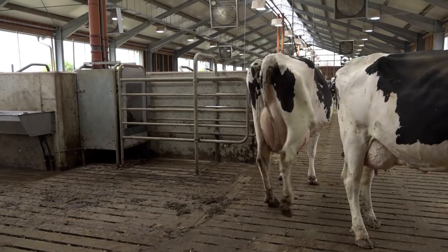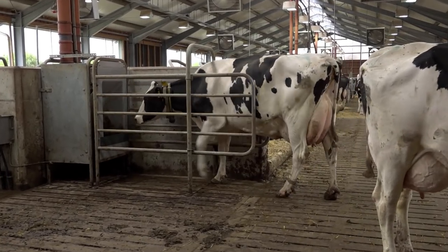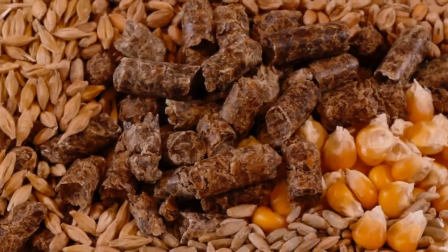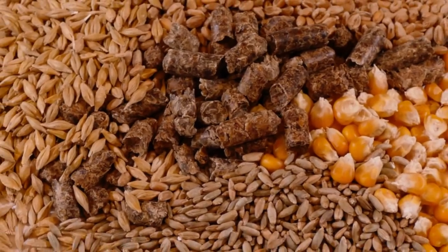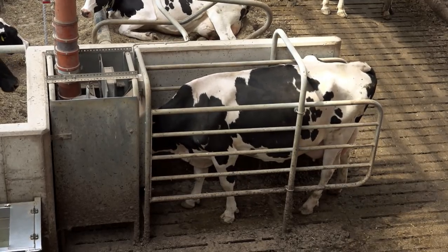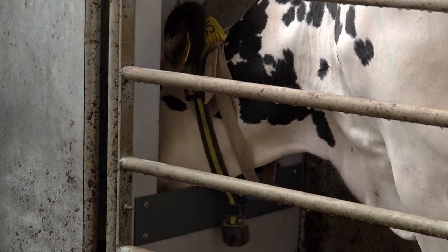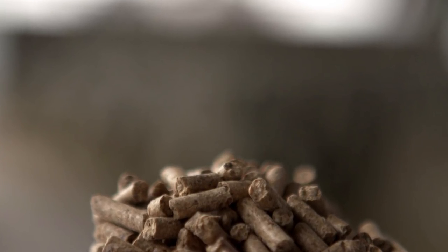Kühe, die viel Milch geben, holen sich zusätzlich auch noch Kraftfutter an einer Futterstation. Dort bekommen sie kleine Pellets zu fressen. Die Pellets enthalten verschiedene Getreidearten oder auch Melasseschnitzel – ein Nebenprodukt aus der Verarbeitung von Zuckerrüben. Die Station erkennt jede einzelne Kuh an einem Chip, der in ihrem Halsband steckt. So bekommt jede Kuh nur so viel Kraftfutter, wie sie für ihre tägliche Milchleistung benötigt.